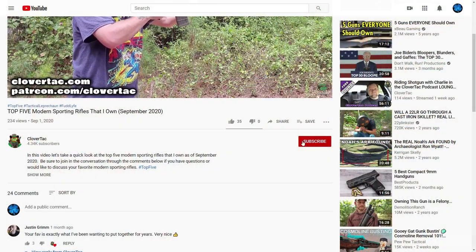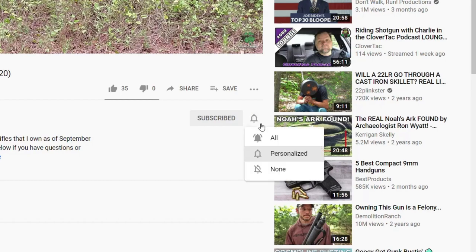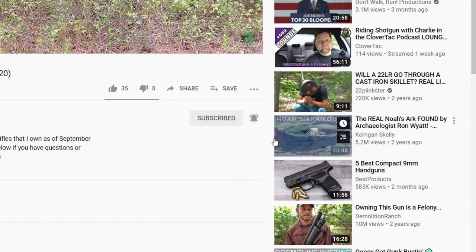For those that are new to the channel here on CloverTac, we talk about all things firearm related. So if you're into that sort of thing, jump down and smash that subscribe button, and if you want to keep up to date on new content, click that notification bell as well.